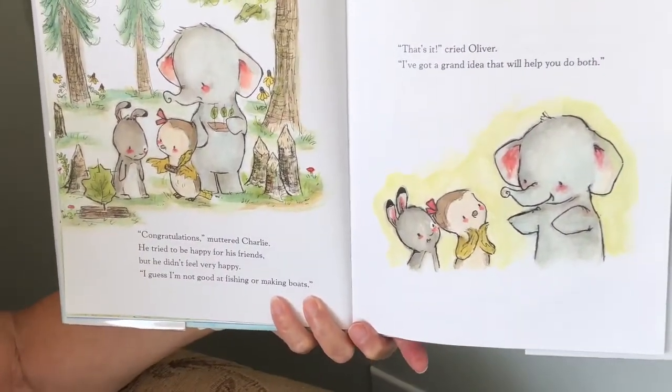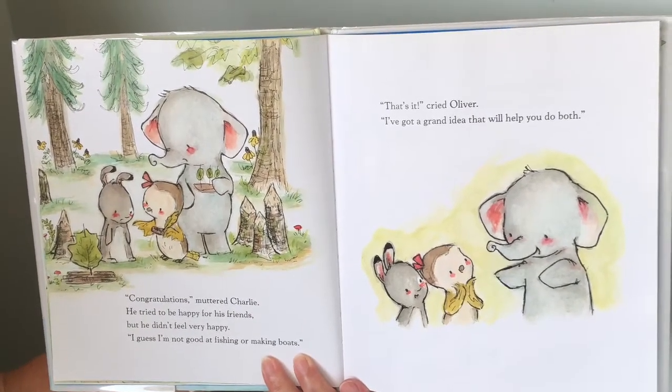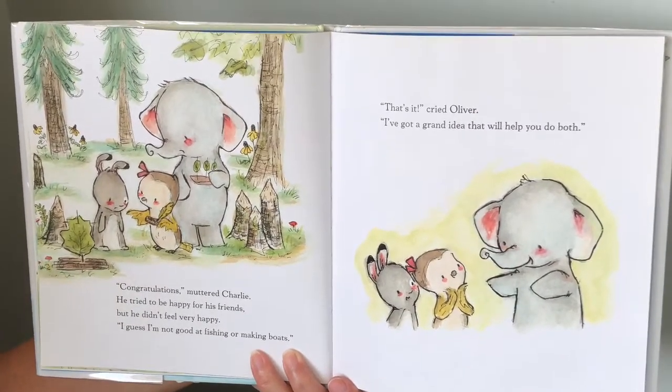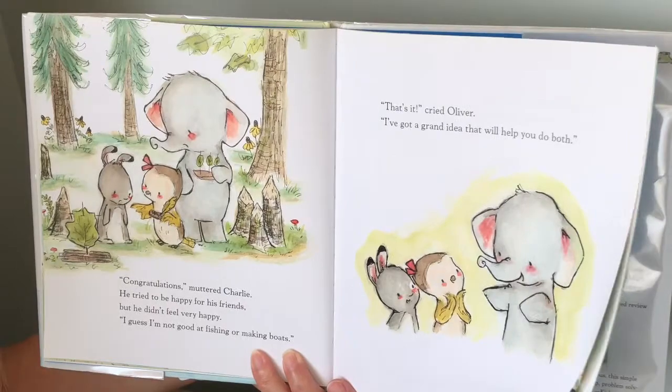Congratulations, muttered Charlie. He tried to be happy for his friends, but he didn't feel very happy. I guess I'm not good at fishing or making boats. That's it, cried Oliver. I've got a grand idea that will help you do both.